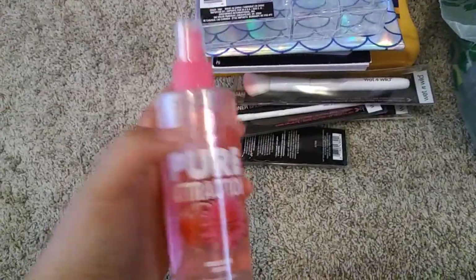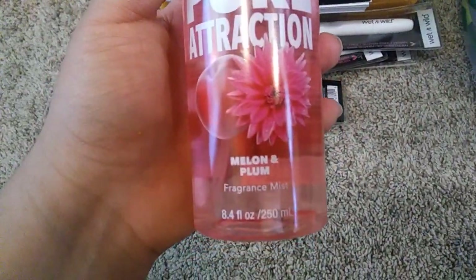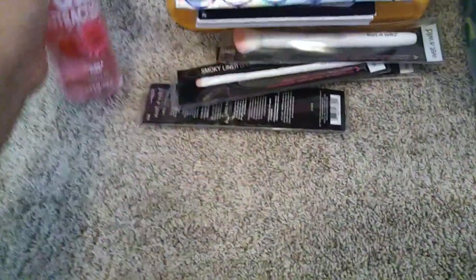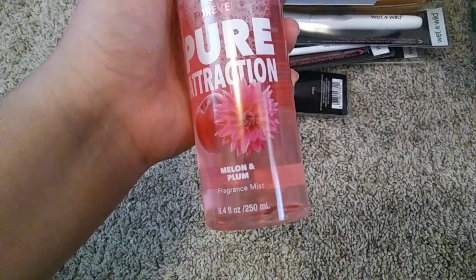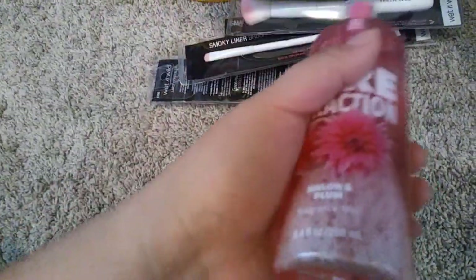I grabbed this spray — this one smelled so good. It kind of reminds me of one of my Victoria's Secret body mist sprays. This one is the Melon and Plum. I don't often grab fragrances from the dollar store, but this was a body mist and it just smelled so good, so I definitely picked it up. This is 8.4 ounces, and honestly I would go to Bath and Body Works and buy something like this for at least $4 to $7. So for a dollar, awesome.